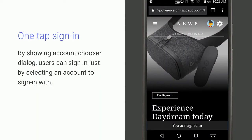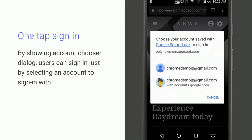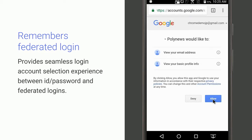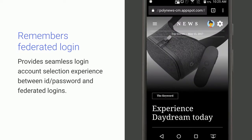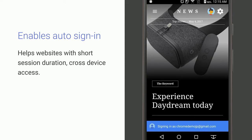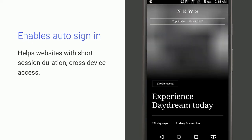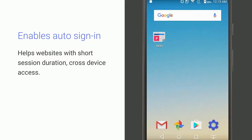The Credential Management API has roughly three benefits. First, you can show a native account-chooser dialog when a user is trying to sign in — users can sign in by selecting an account with just one tap. Second, because the API remembers federated accounts such as Google or Facebook, users get a consistent experience for selecting an account across ID-and-password accounts and federated accounts. Third, the API allows users to sign in automatically — typically useful when login sessions are short or users have multiple devices, where they will be signed in automatically just by opening your website.